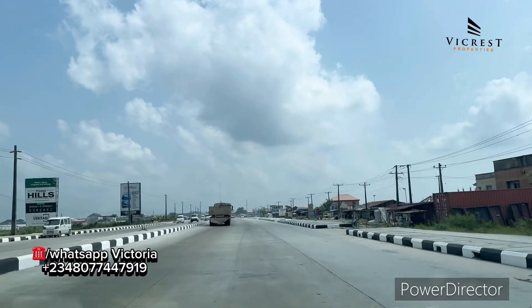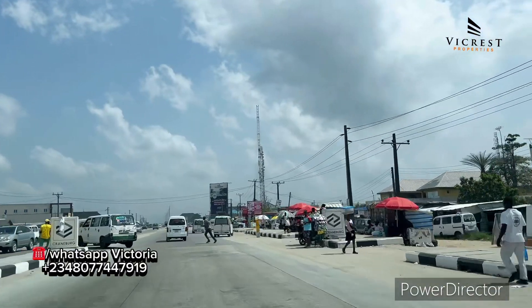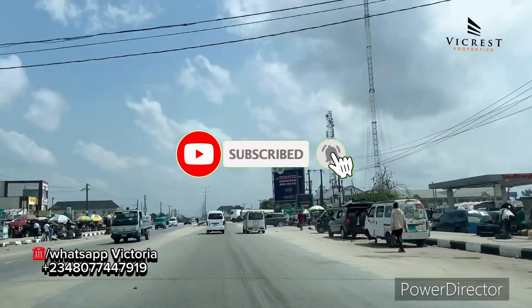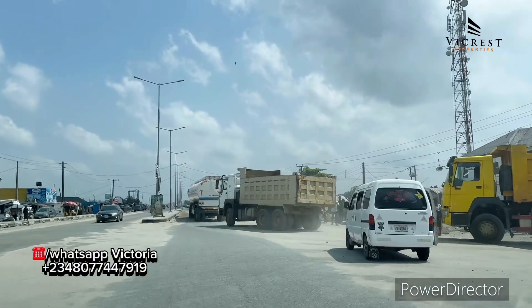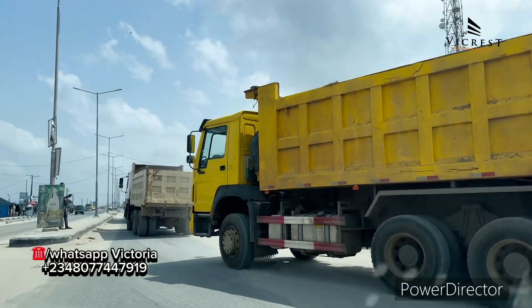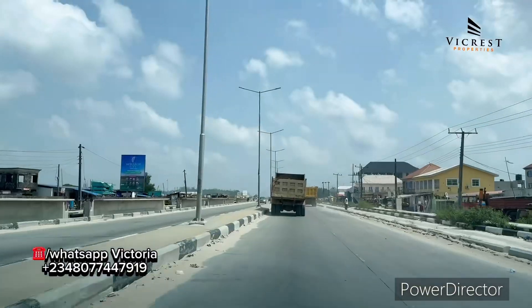Good day investors. Right here is land for sale in Ibeju Leki, Lagos, Nigeria. This is land for sale on the Leki Epe Express Road here in Ibeju Leki, Lagos, Nigeria. I started this tour right here at Eleko Junction, where one of the roads leads to Leki Free Trade Zone, Dangote Refinery, Leki Seaport, and also the coastal road — the Lagos-Calabar coastal road.